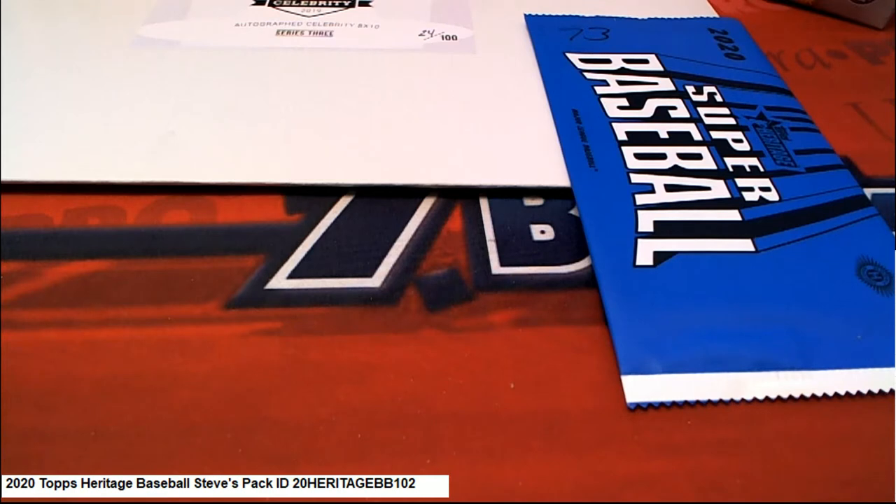Good luck to you, Steve, with this box topper. Let's see what we got here. Box topper.